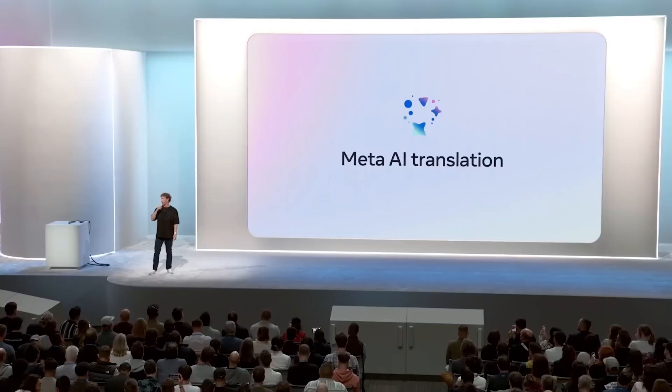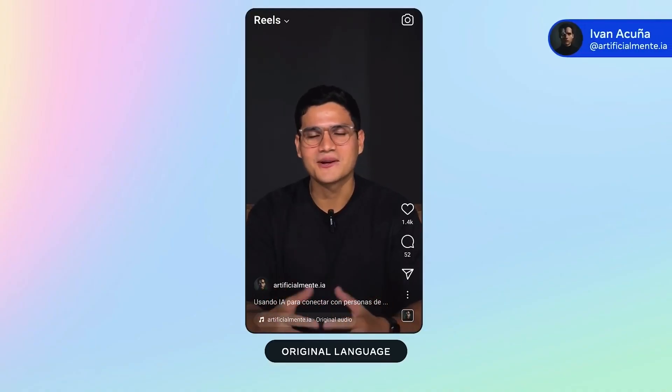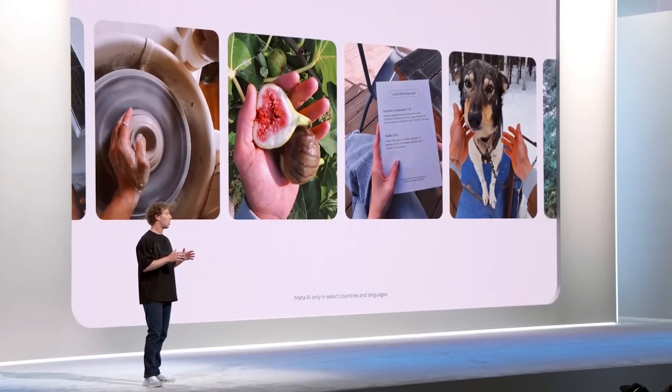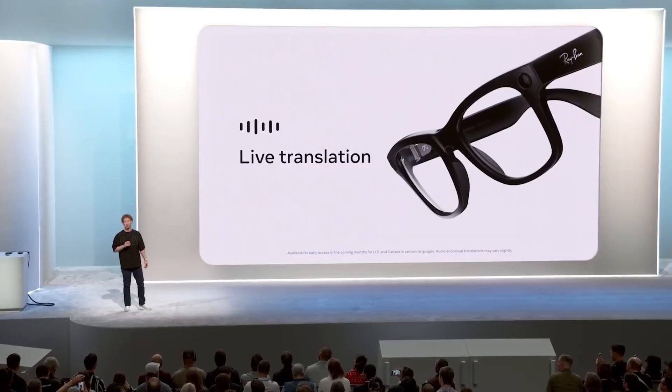We're also doing automatic lip syncing so it actually looks like you are speaking the other language. My native language is Spanish, but now I can also speak English through AI automatic dubbing. Glasses are kind of the perfect form factor for AI — letting an AI assistant see what you see, hear what you hear, and communicate with you privately so it can help you throughout the day.